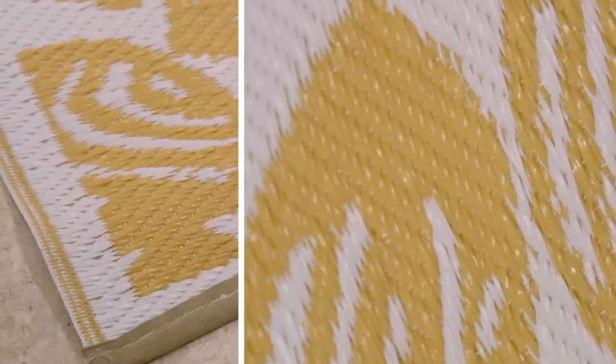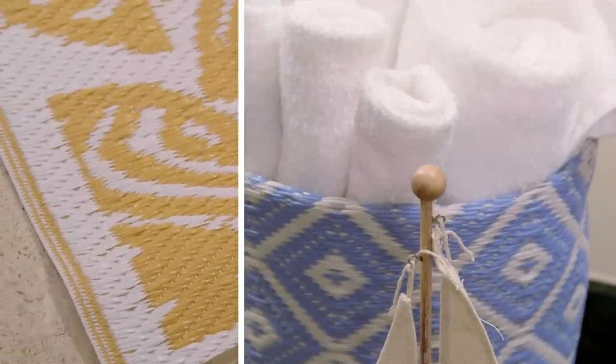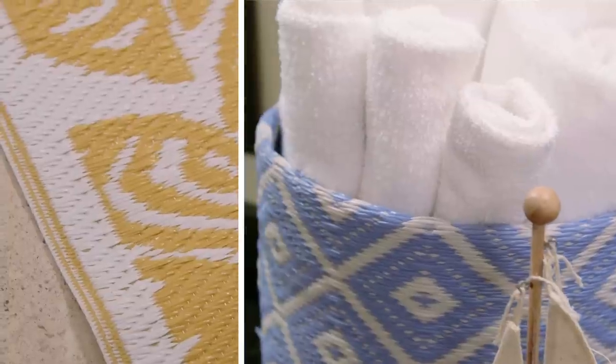Into new products like this rug and this basket for towels. What I love about them is that they add great color and texture and pattern to a pretty ordinary bathroom. Now I look around and this bathroom is extraordinary.